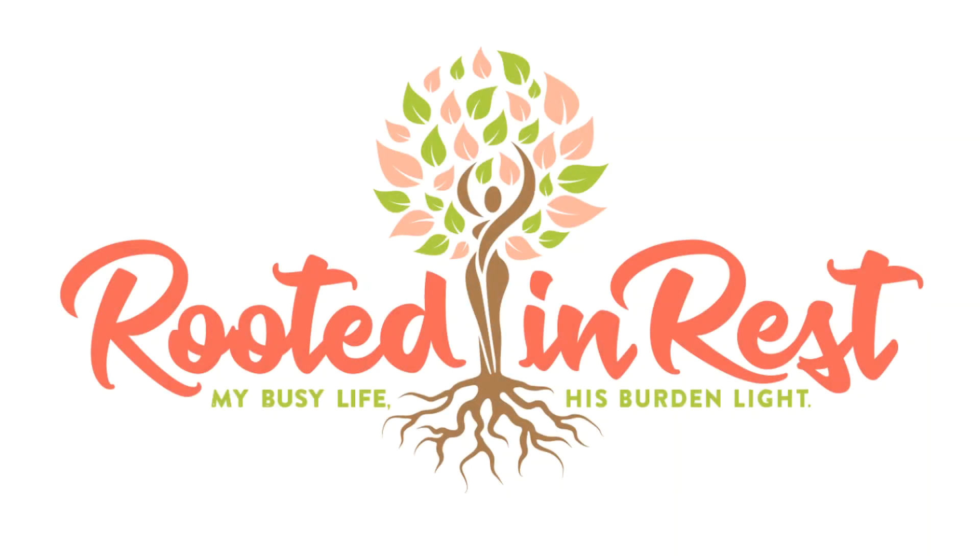Hey guys, I thought I would change things up a bit. Instead of showing you what I eat in a day, I thought I would show you what I packed for my husband's lunches. These are always the kind of videos I seek out on YouTube when I need some homemaking motivation, so I hope you enjoy.